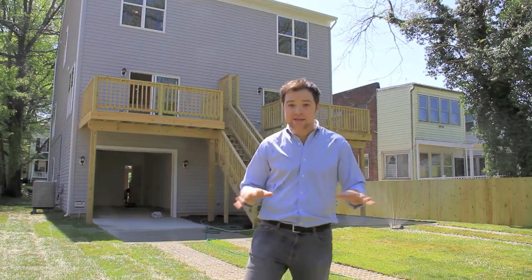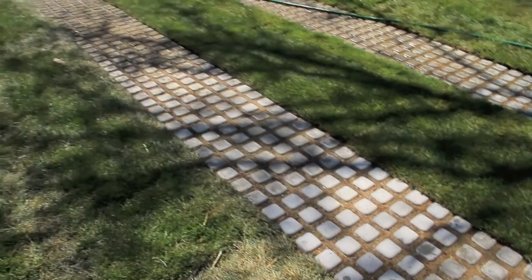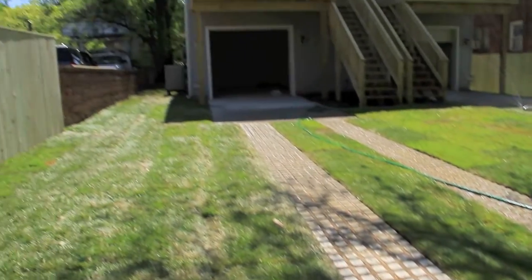It's all sodded in grass, and these really interesting pavers have grass seeded in between them. So once they grow, you won't even see that they're here, and you'll still be able to drive right over your lawn and into your garage.